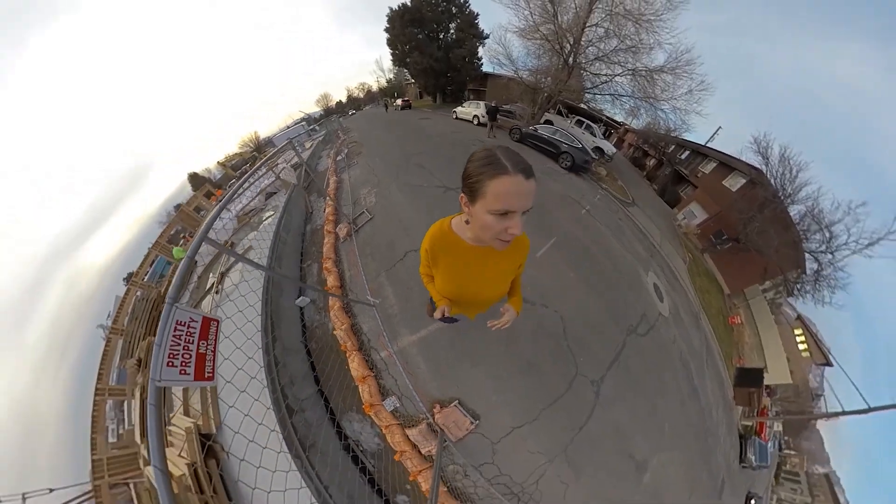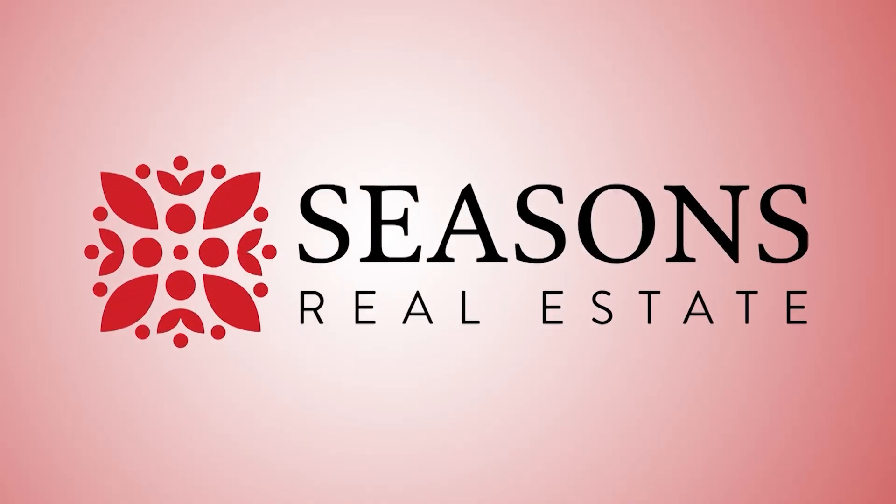In today's video, we're going to talk about Alpine, Utah. Hi, I'm Brady Summers with Seasons Real Estate. In today's video, we're going to talk about the pros, the cons, and all about living in Alpine, Utah. If you're new to the channel, go ahead and like and subscribe to learn everything about Utah in real estate.